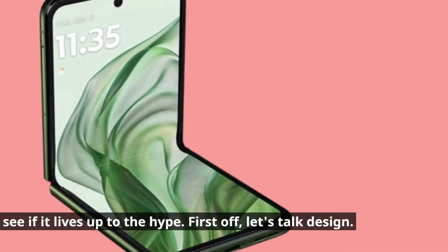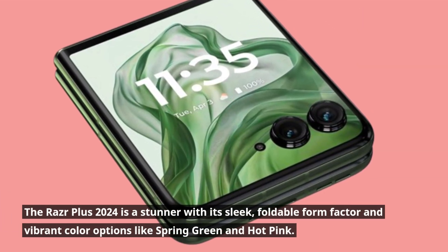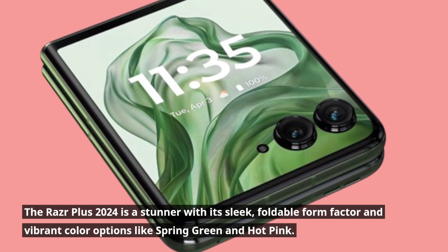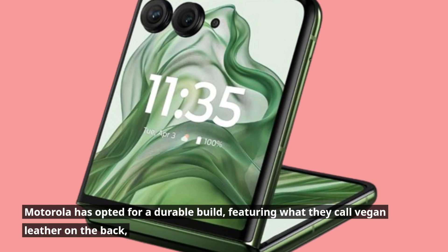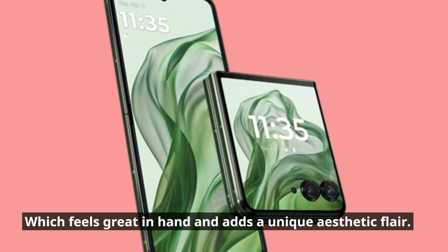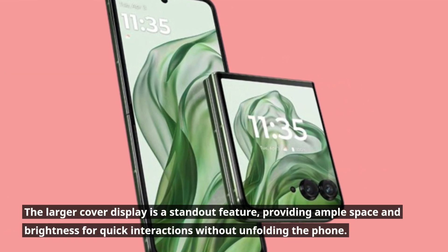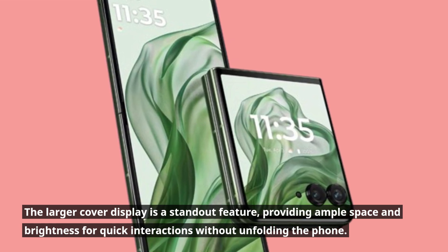First off, let's talk design. The Razr Plus 2024 is a stunner with its sleek, foldable form factor and vibrant color options like spring green and hot pink. Motorola has opted for a durable build, featuring what they call vegan leather on the back, which feels great in hand and adds a unique aesthetic flair. The larger cover display is a standout feature, providing ample space and brightness for quick interactions without unfolding the phone.